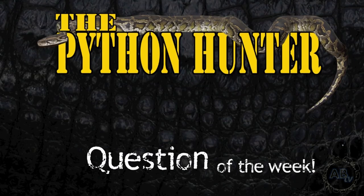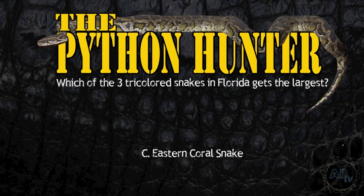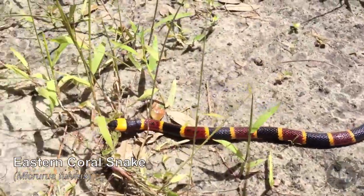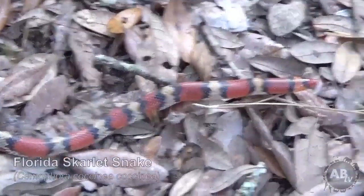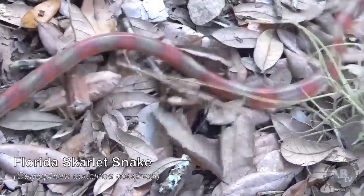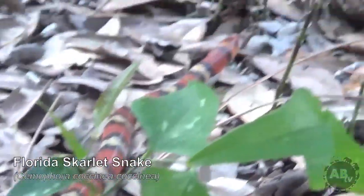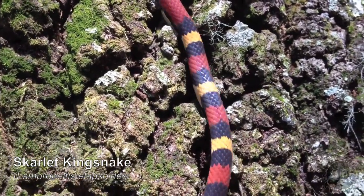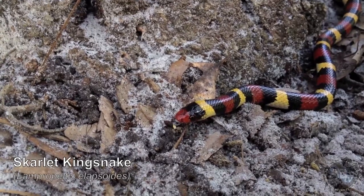It's time to answer the Python Hunter question of the week — which of the three tri-colored snakes in Florida gets the largest? The answer is C: the venomous Eastern Coral Snake holds the record of 47 and a half inches long, with an average size of 24 to 32 inches. Followed by the Florida Scarlet Snake with a record of 32 and a quarter inches, averaging 20 to 24 inches. The Scarlet King Snake is the smallest of the tri-colored Floridian snakes, with a record length of 27 inches and an average of 16 to 18 inches.